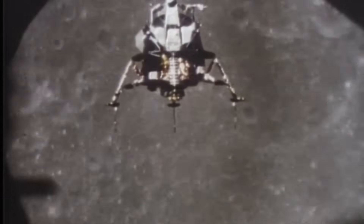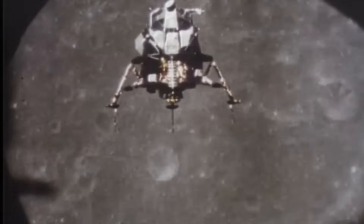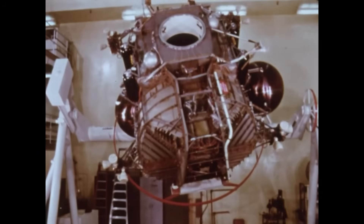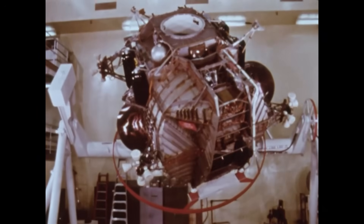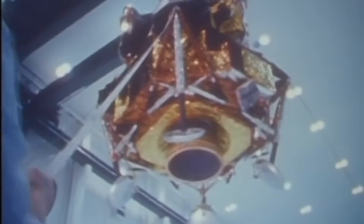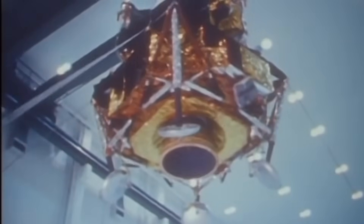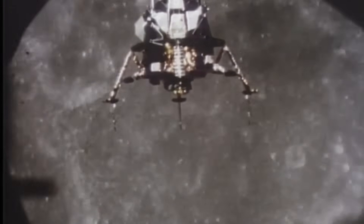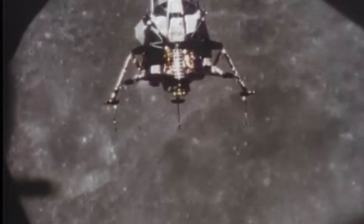By 1965, the lunar module's weight had ballooned far beyond its target — over 36,000 pounds. NASA threatened to cancel the contract. So Grumman did the unthinkable: they rebuilt the LM from scratch, panel by panel, trimming every unnecessary wire and fitting. What emerged was a spidery, skeletal craft — ugly, awkward, but astonishingly efficient.